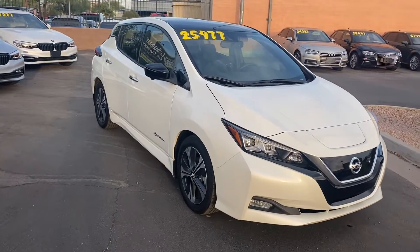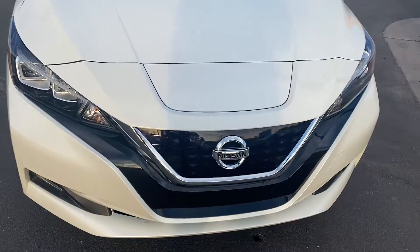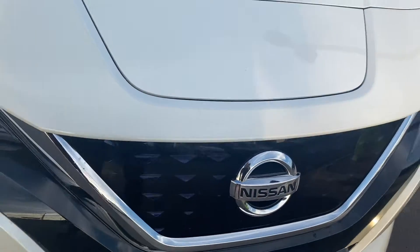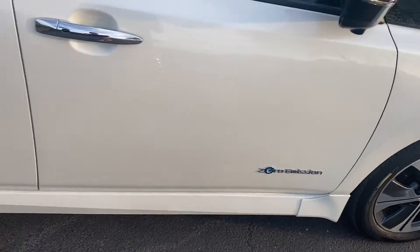Looking on the outside, we got LED headlights, fog lights, and a really cool-looking front bumper. Over by the Nissan badge, you've got this dark blue kind of diamond-looking design. Coming over to the side, this one does come with two-tone alloy rims and a zero emission badge on both sides.